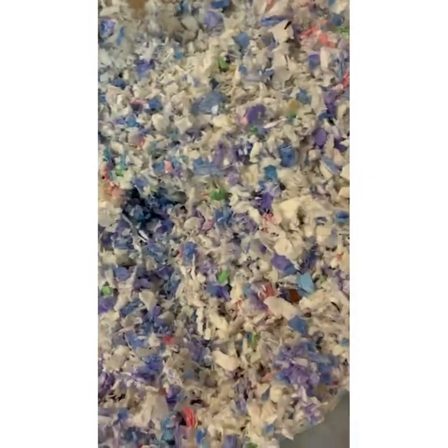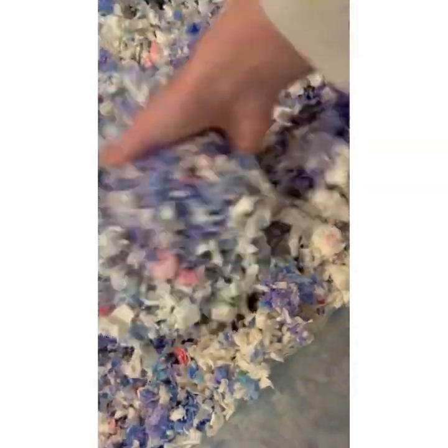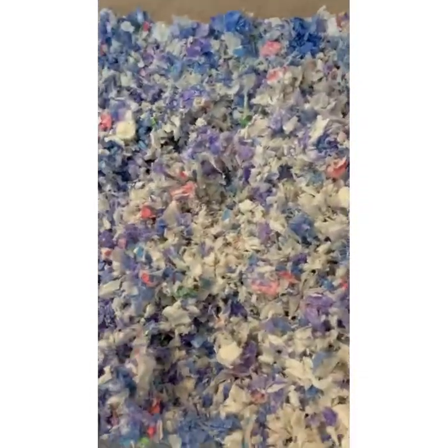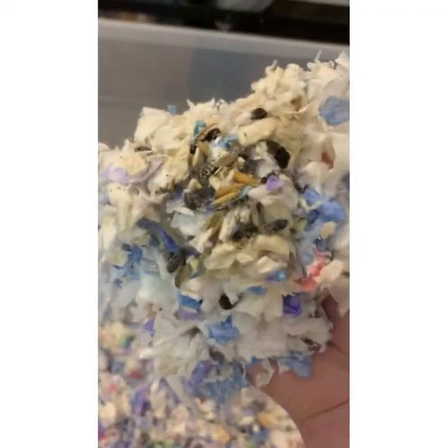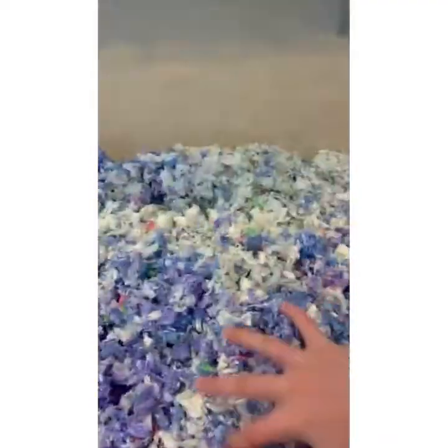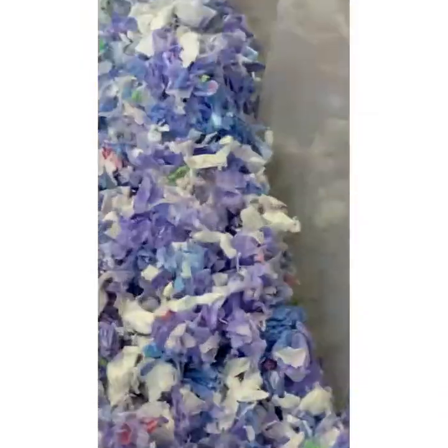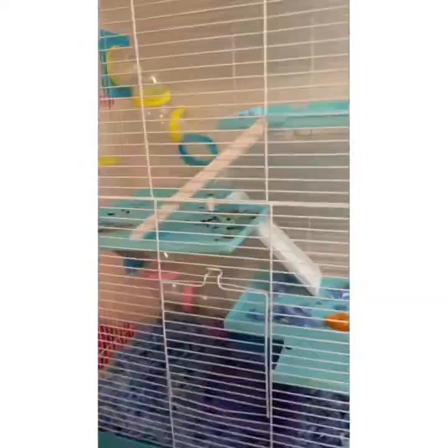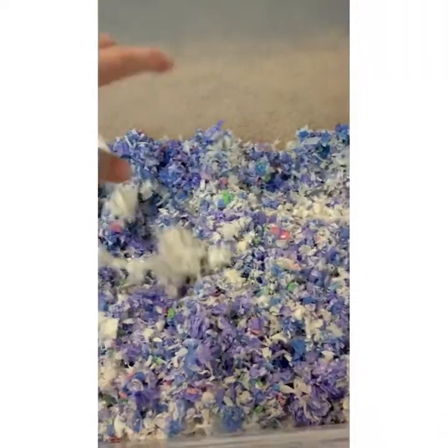My hamster Rhino just buried himself down in the bedding. What I'm doing right now is called spot cleaning — you only clean a certain amount because you don't want to get too much of the nasty stuff. With spot cleaning, you don't clean all of it because it can make your hamster feel very uncomfortable.